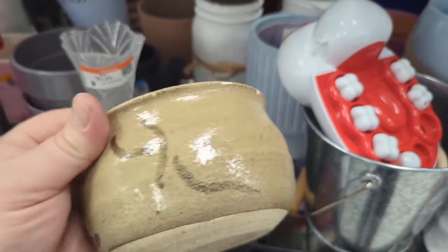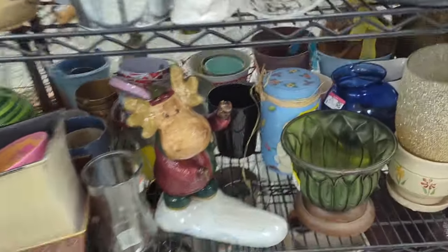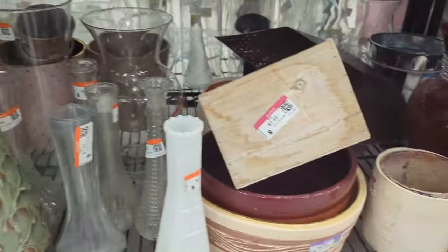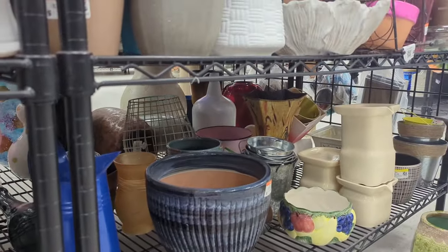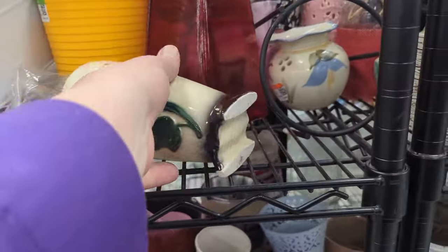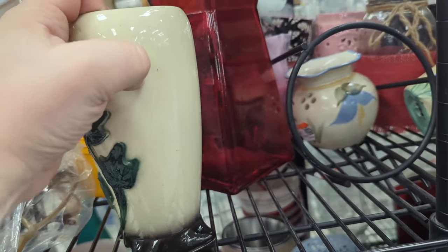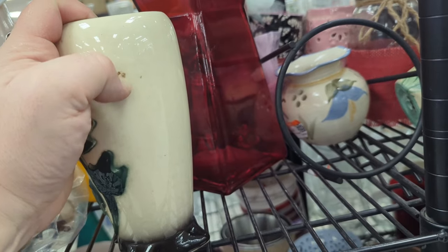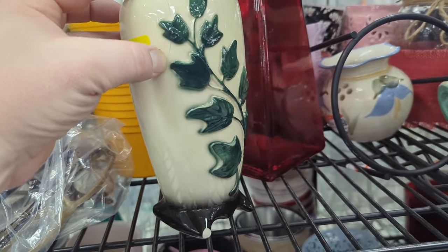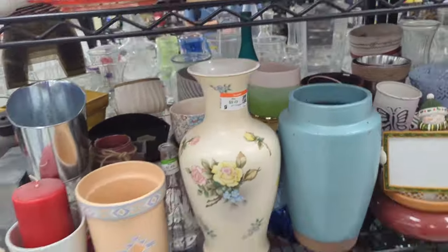It's got a crack in it — and quite a few chips. Otherwise that's a cute little planter, but no price, and that doesn't help. There's a big crack running all the way down right here. You can't see it on camera, but it's there. So no, sorry, no thanks.